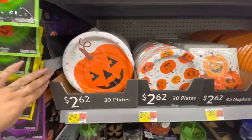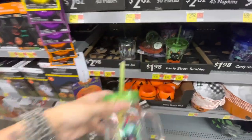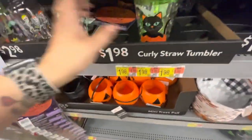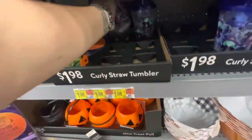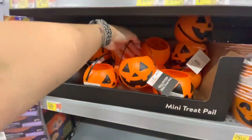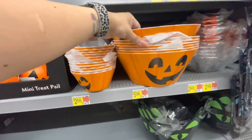Different plates and napkins. Mason jar plastic cups — $2.98. People are really grabbing these up! Curly straw tumblers with a spiraling straw — a purple one with skeletons and a blue one with witches for $1.98. Little tin buckets, mini treat pails: a little pumpkin and a cauldron. Snack bowls for your party — a big bowl for fruit or punch, a ruffle bowl, and a large black cat bowl.